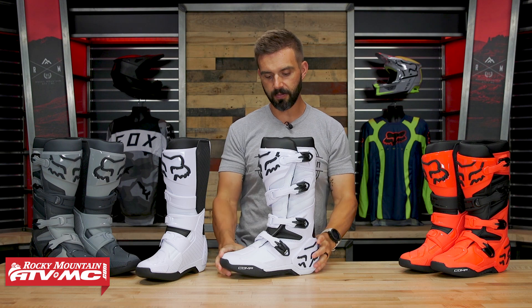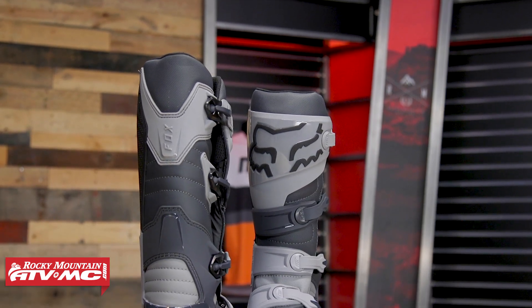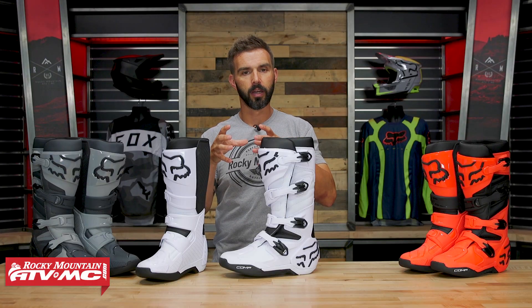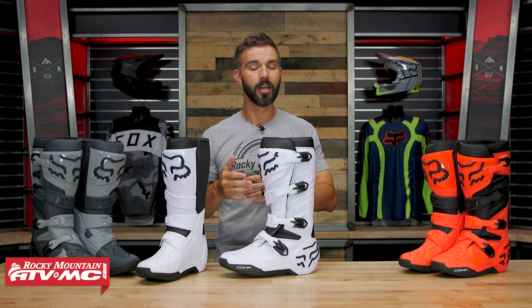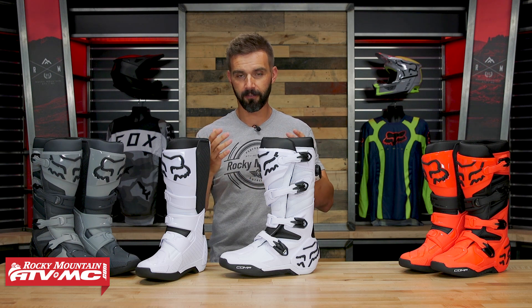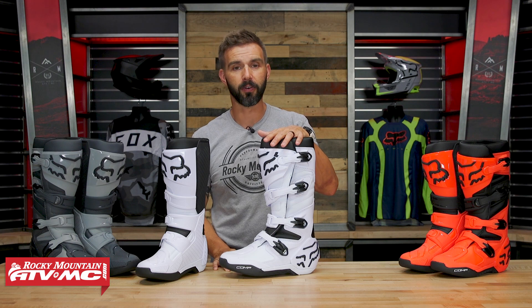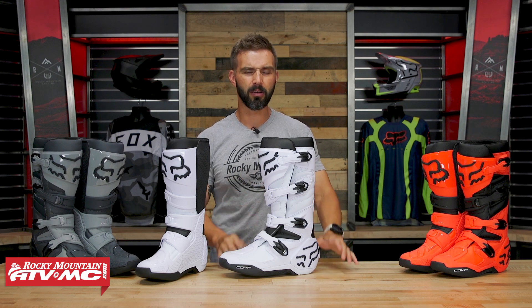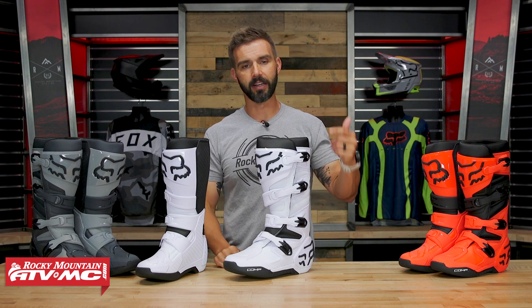Something big that Fox is pushing with the whole new lineup is the overall fit of their boots. They went to Italy, found a company that specializes in foot molds and boot molds, and made a single mold for all three boots. The Comp, the Motion, and the Instinct all share what they call the same last — meaning the same mold — so the fit on all three is going to be identical. They also widened the toe box a little bit, and the length on all their boots fits true to size, so if you wear a size 9 or 10 in Nike or Adidas, get the same size boot.